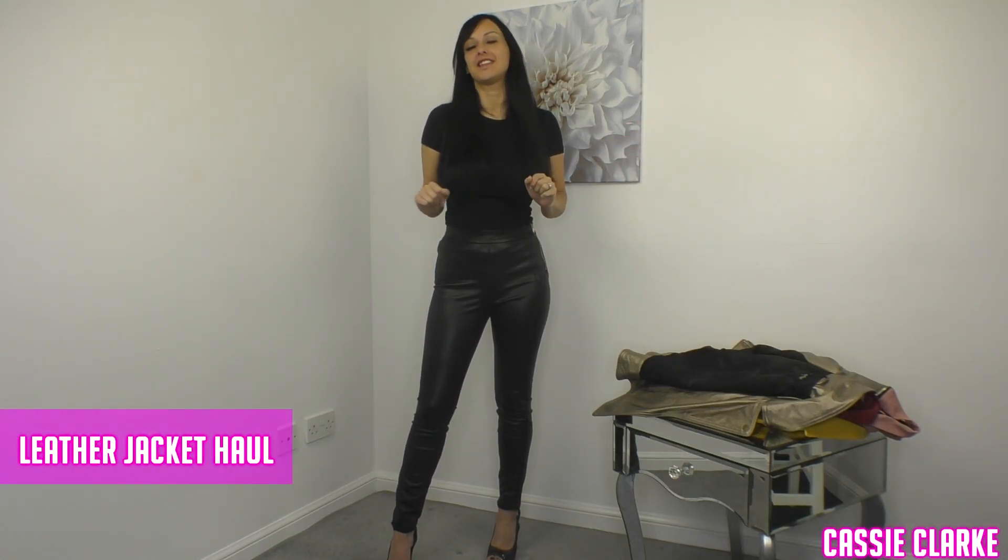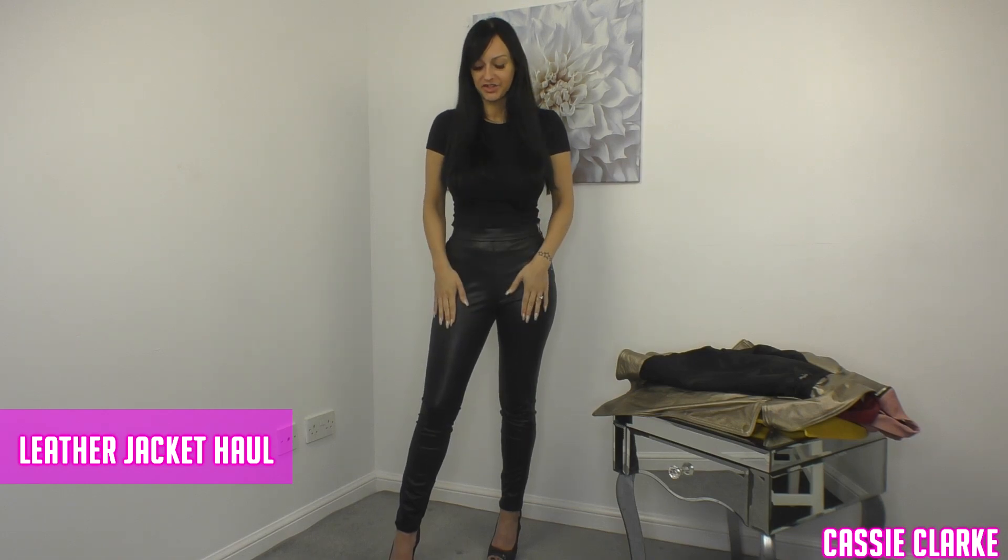Good morning guys, I'm back to my channel with leather jackets. I said last time that after trying these leather trousers on, I would try my jackets on. So I found all of them that I have in my possession, apart from my black one which is my most recent one — I'm quite confused why I can't find that. I'll try on what I have and go through where they're from, why I've got them, and what I think of them.